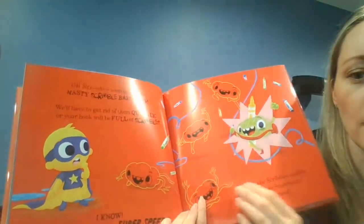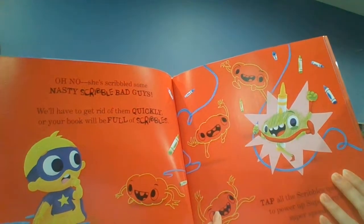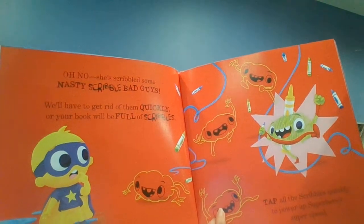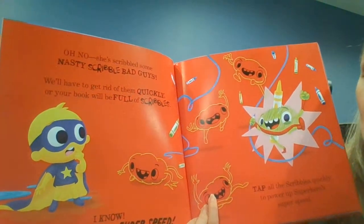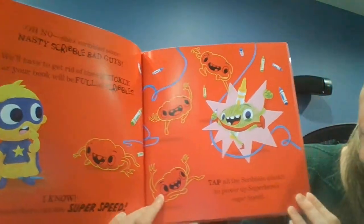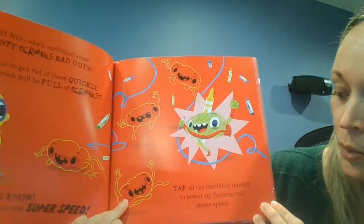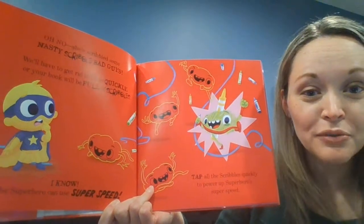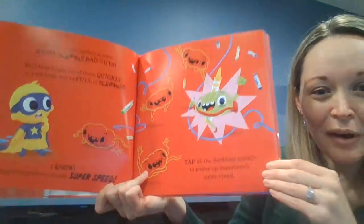Oh no. She's scribbled some nasty scribble bad guys. We'll have to get rid of them quickly, or your book will be full of scribbles! I know — maybe superhero can use super speed. Tap all the scribbles quickly to power up superhero's super speed. Can you tap the scribbles like this? Tap, tap, tap, tap, tap. Help me tap!